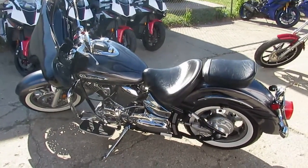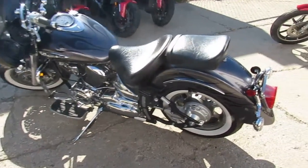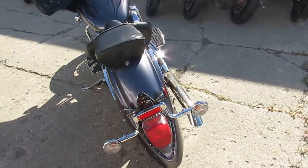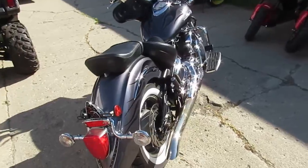Hey guys, Approval Powersports. Beautiful sunny day out, bikes are ripping up and down the road. It's riding season fellas — we're doing some videos on the used bikes we just got in. We just took this one in on trade.